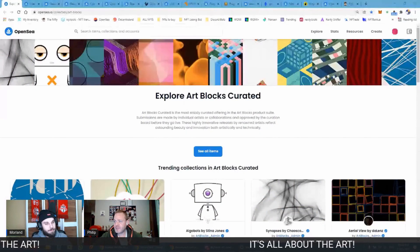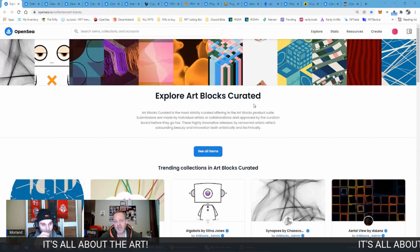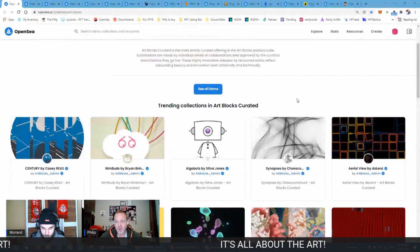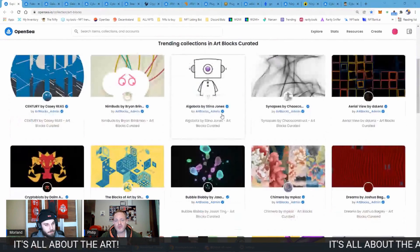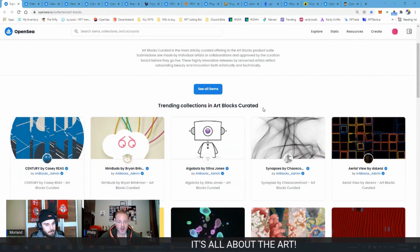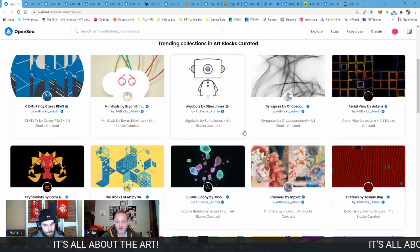I wanted to touch on art projects. You think straight away of Art Blocks, and within Art Blocks you get different collections by different artists. About two months ago they actually split the collections into different categories, but before it all used to be under the same Art Blocks Curated umbrella — it's still there, just now in different categories.